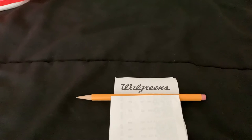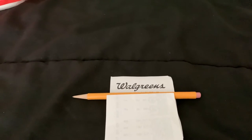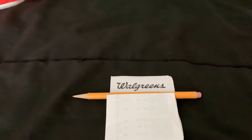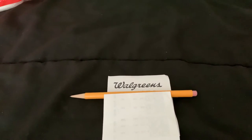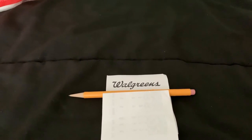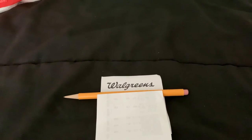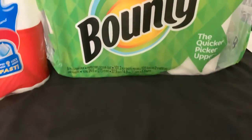Hope everybody is doing well. I went to Walgreens this morning. I have a rain check that was going to expire soon. It was for eight super rolls but they were out of stock again. So I asked the manager if I could use it for the six super rolls. She said she would honor it, which I was very happy about because it was going to expire like a week or so. This is what I got with that.